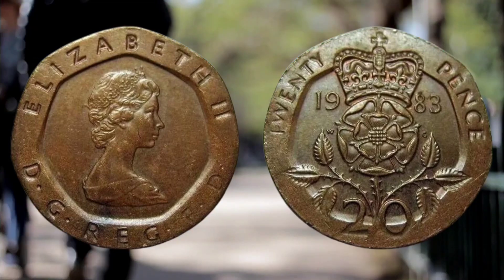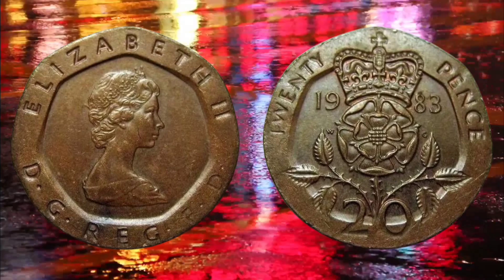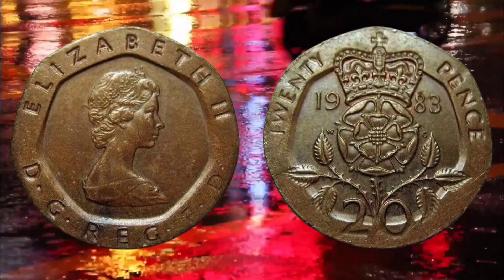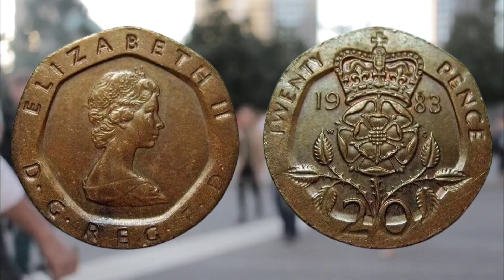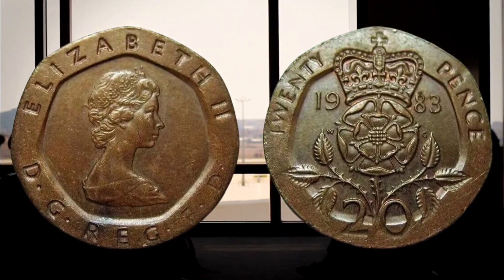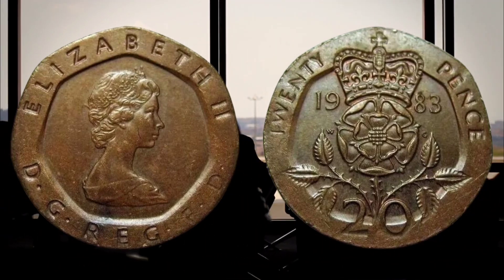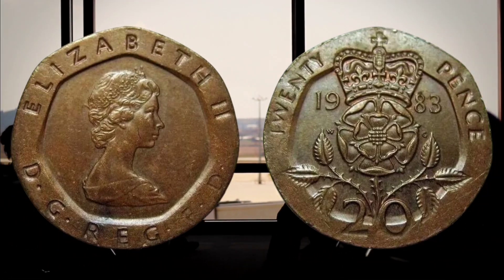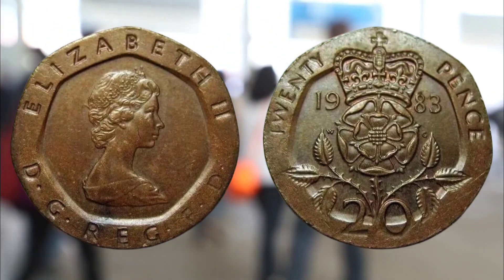Anyone can list a coin on eBay and charge whatever amount they wish, but it is only worth what someone is willing to pay. By checking the recently sold items you will get a more accurate indication of what people are willing to pay for a specific coin. Be wary of fakes online, and keep in mind that on eBay a buyer could pull out, which means the coin would not have sold for the price it says it has.